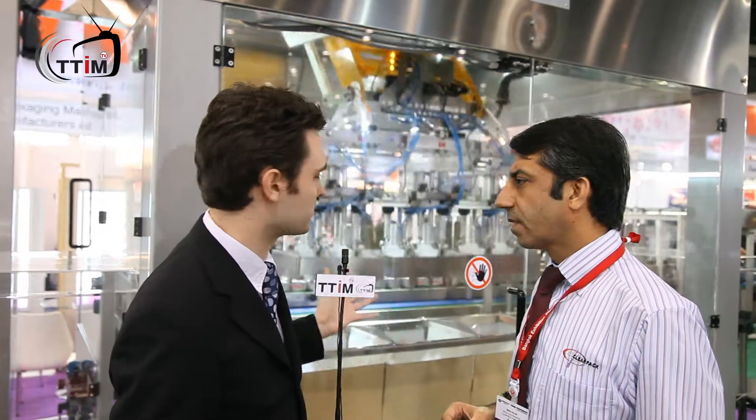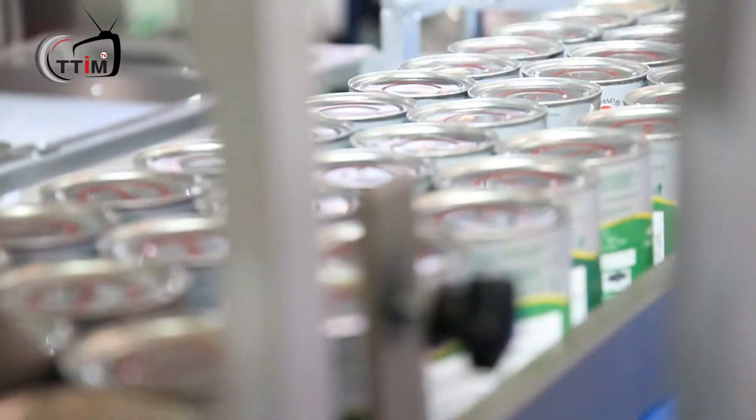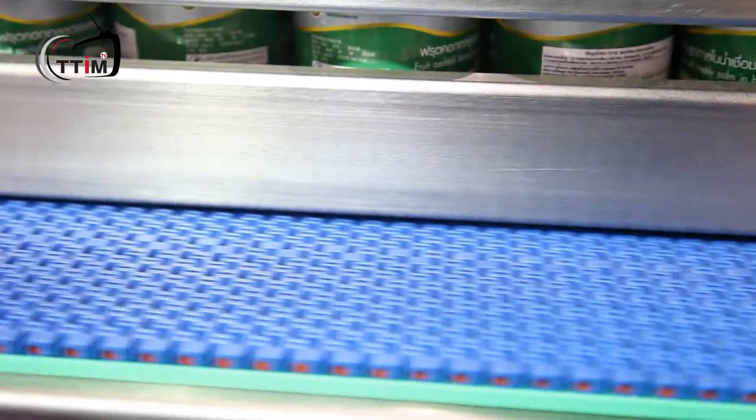What's particularly special about this machine? The big speciality is that the machine is easy to change over. We can go from one format to another within about 15 minutes and without any tools.